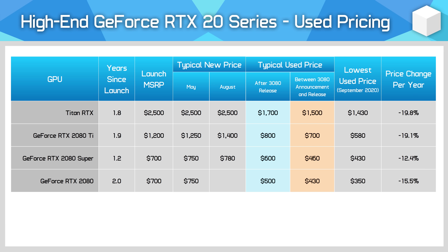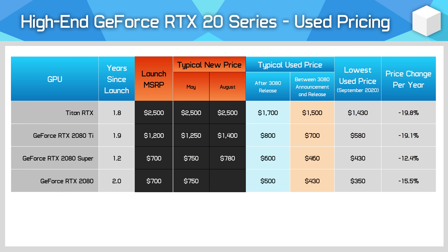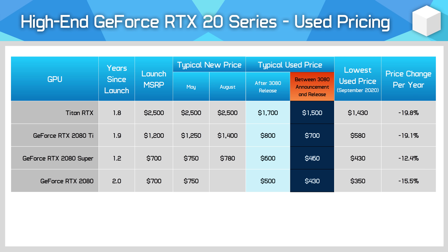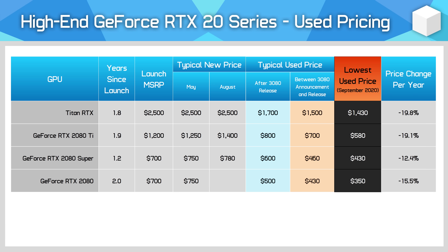So let's get into some number crunching now, starting with the high-end of the Turing lineup. We have the GPU and the years since its launch — a card like the RTX 2080 was launched in September 2018, so it's been two years since launch. Then we have the launch MSRP and average prices for new versions during May 2020 and August 2020, just before the announcement of the RTX 3080. The first column of used sales data is the current price based on completed eBay listings since RTX 3080 reviews and launch — a median or typical value. We also have a typical sales price for the GPU in the weeks between the RTX 30 series announcement and reviews, plus a minimum sales price for the cheapest models sold during September 2020.